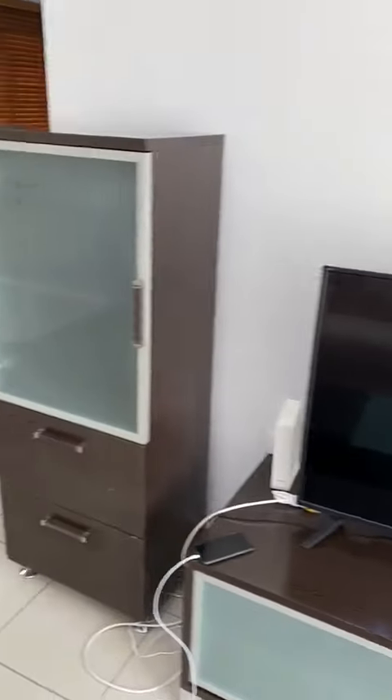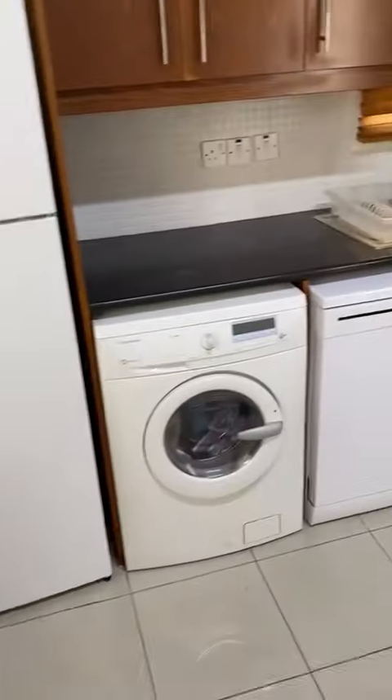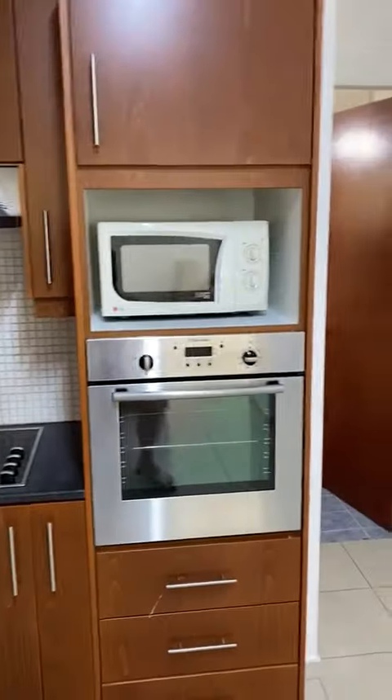There is a smart TV and the dining table with chairs. There is a fridge, washing machine, dishwasher, and microwave oven.